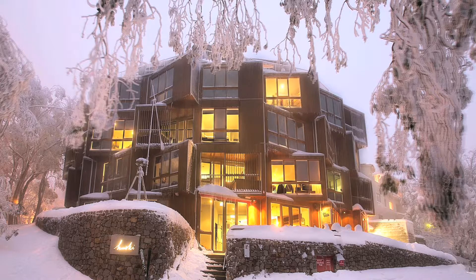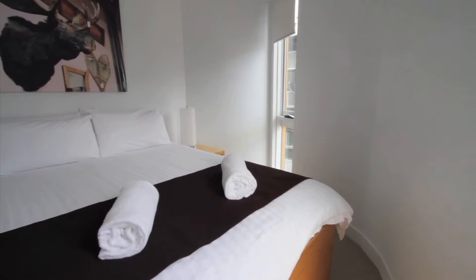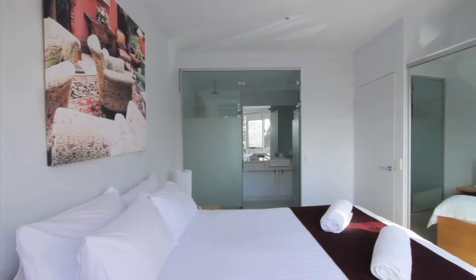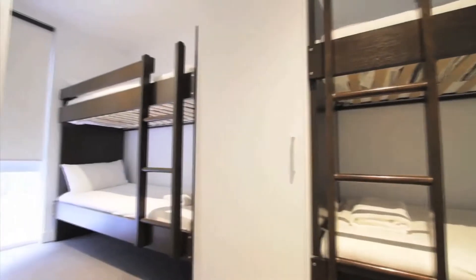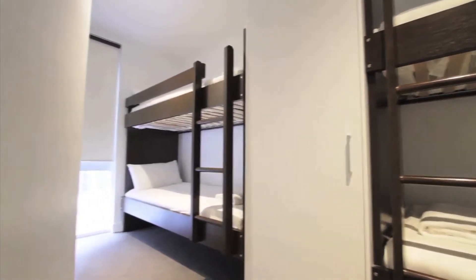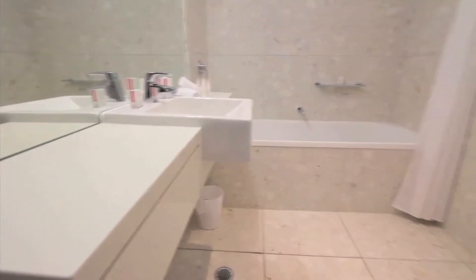Welcome to Husky Falls Creek. Our stylish three-bedroom, two-bathroom apartment has comfortable queen beds with luxurious linen and a bunk room which sleeps four. The master queen bedroom comes with ensuite.